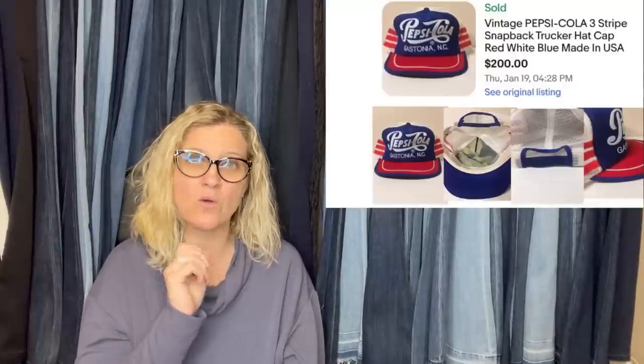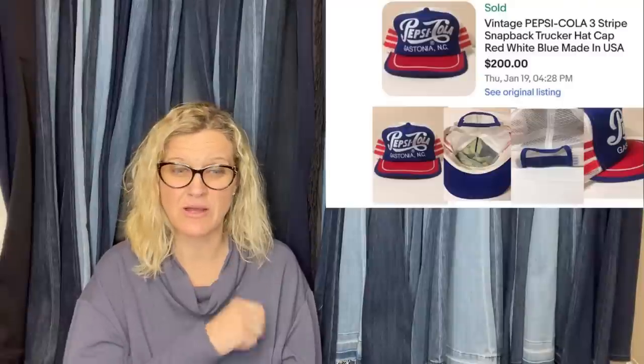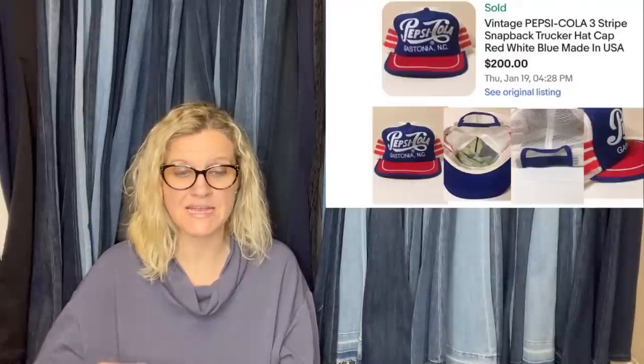This is a good one. I'm actually surprised it didn't go for more. This is one that you want to auction. If you ever find this hat, do an auction. I do have a video on trucker hats where I tell you different things to look for and different brands — this is one I talked about. It's a Pepsi snapback hat purchased from a local thrift store, paid $1.25, sold within 20 minutes of being listed for $200. I've seen these go for $300, $400, and up. These are an amazing bolo — vintage Pepsi Cola three-stripes snapback trucker hat cap, red, white, blue, made in the USA. She may have searched comps and this may have been the price range showing in the last 90 days on eBay.